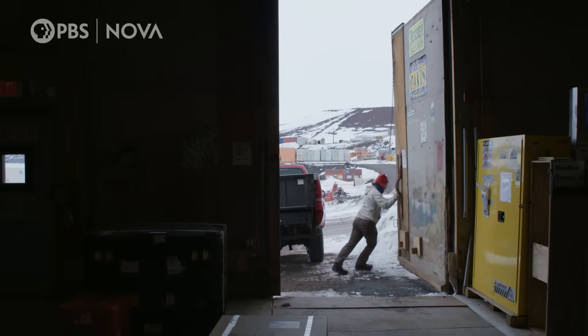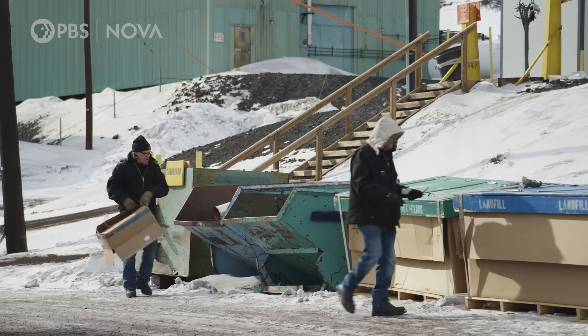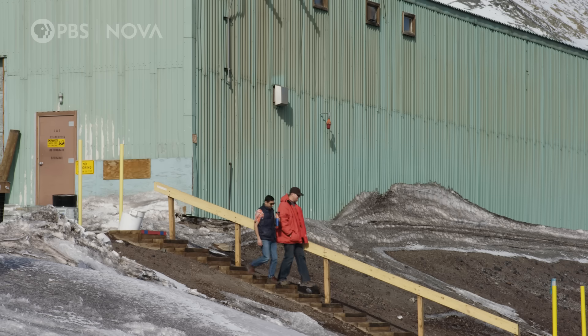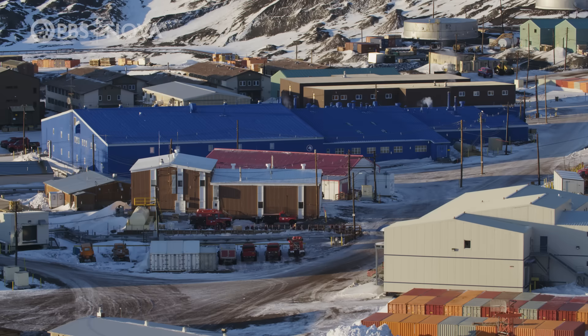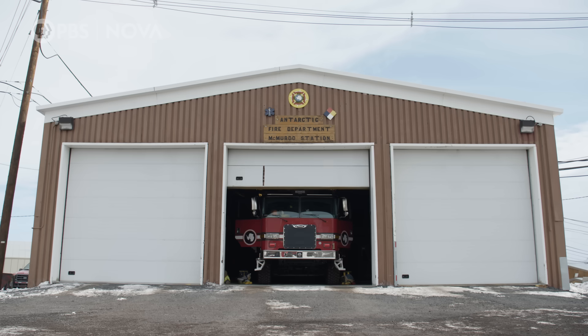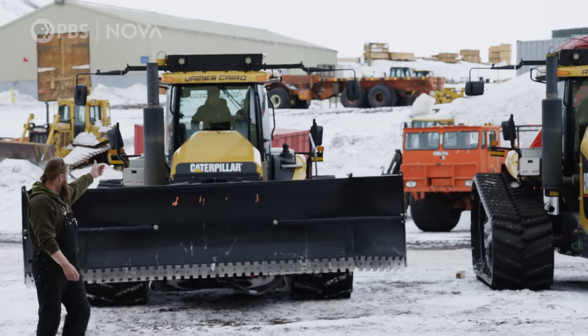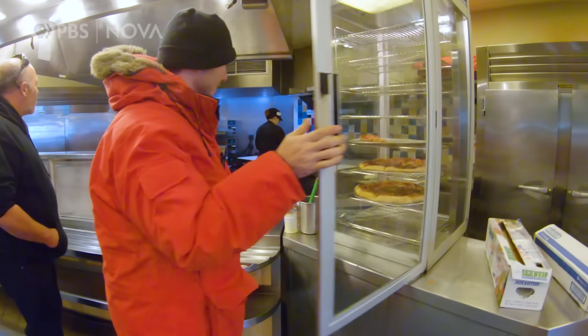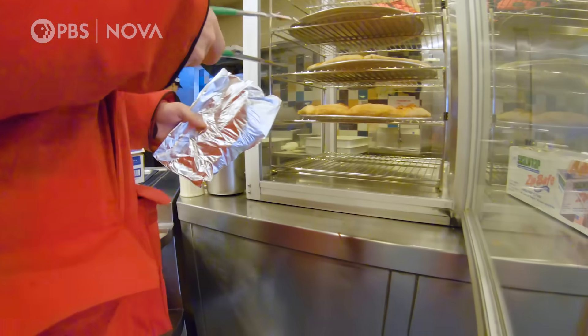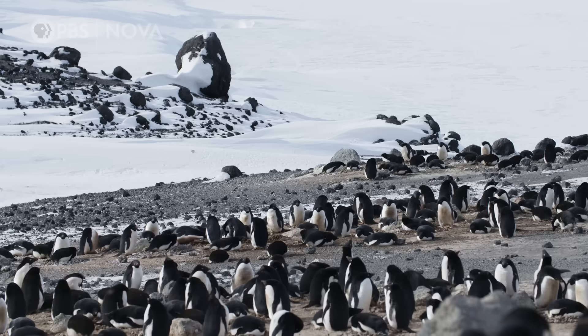This 105-building station was established in the 50s, and today houses around 900 people in summer. It's got just about everything: dorms, offices, a hospital, fire station, waste treatment plant, weather office, vehicle maintenance shop, and 24-7 pizza. If you're going to get a slice of pizza 20 minutes before dinnertime, I'm at least going to shame you. And it's all here to support science.